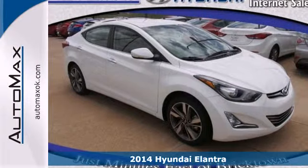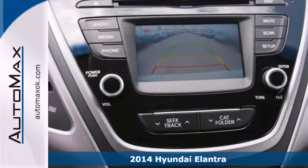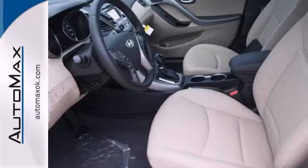Here's a 2014 Hyundai Elantra. Look and feel great in this Hyundai. The smooth lines of this eye-catching ride house over 100 cubic feet of interior room.